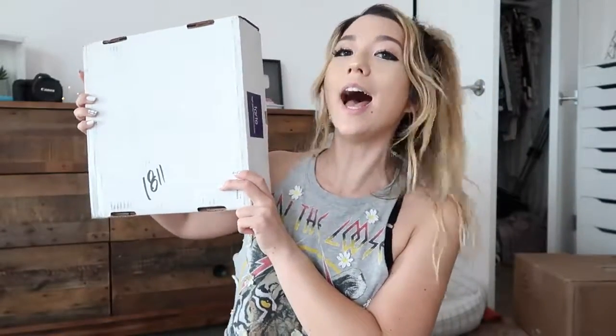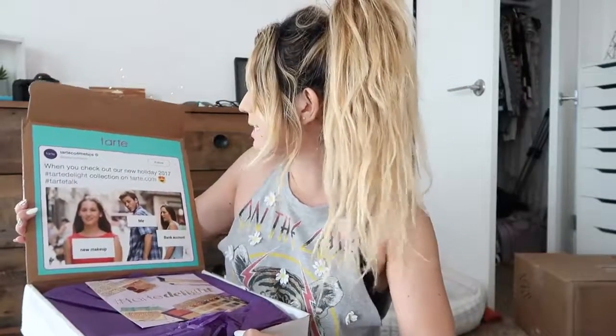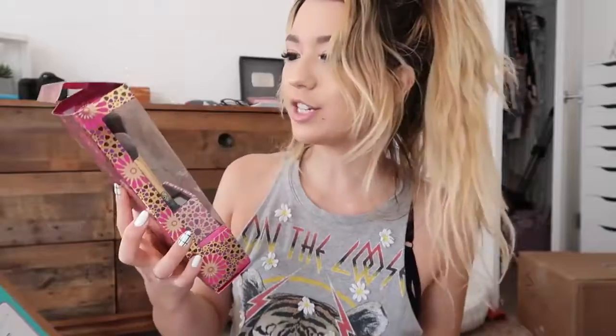Our last package is from Tarte as well! Check out the new holiday 2017 Tarte Deluxe collection on Tarte.com! You guys, I feel like I own the entire collection now. I think I've gotten some of this in a package before, but now my mom can try it out. We have some brushes — so excited for these, they're soft and nice. And then we have the Artist Trove Collector's Set, which comes with a bunch of eyeshadows. Oh my god, Tarte, this is too much!